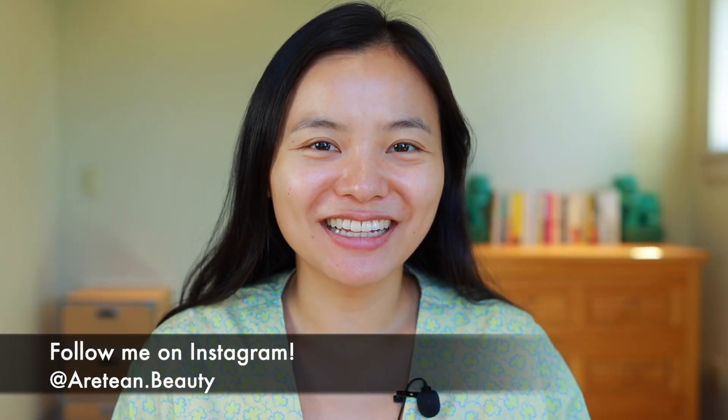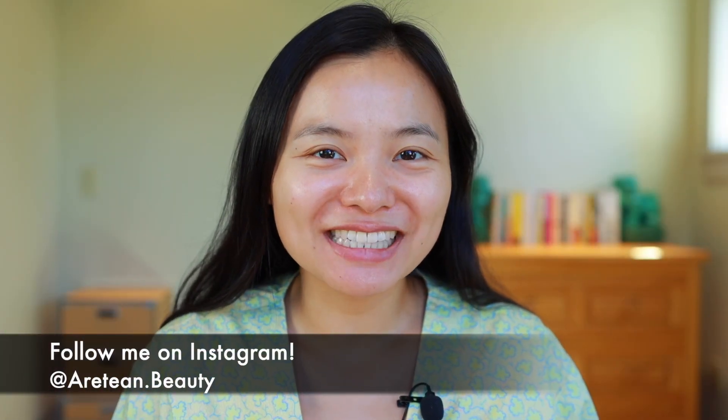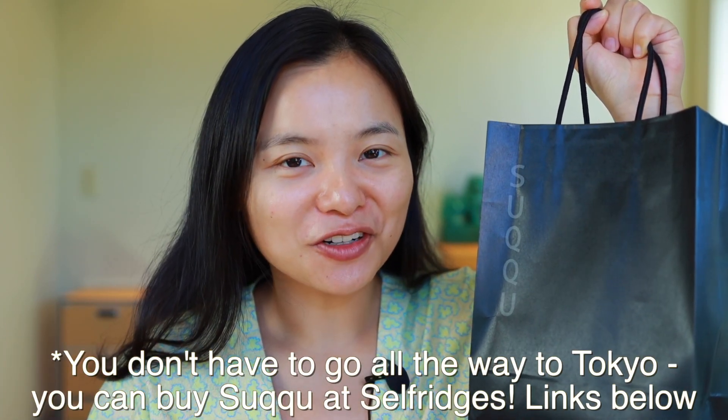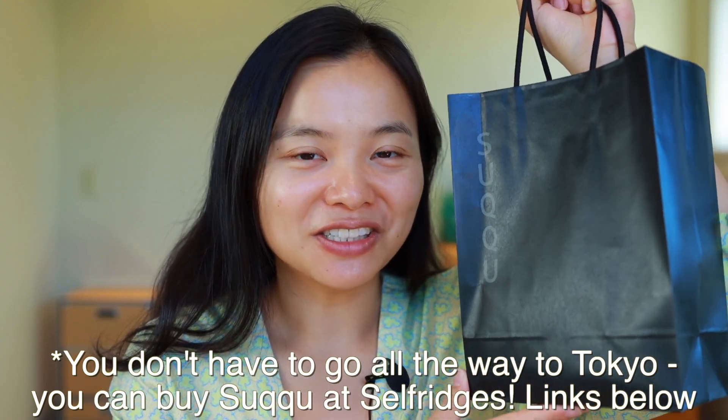Hi everyone! Welcome to my channel. In today's video I am super excited to share with all of you a full face of Suku makeup. Suku is a brand I've been wanting to try out for the longest time. I love watching Alicia Archer's videos and she raves about Suku products, and so when I got an opportunity to go to Tokyo recently I was super excited to beeline over to the Suku counter and pick up a bunch of goodies. So if you're interested in learning more about Suku, just stick around.